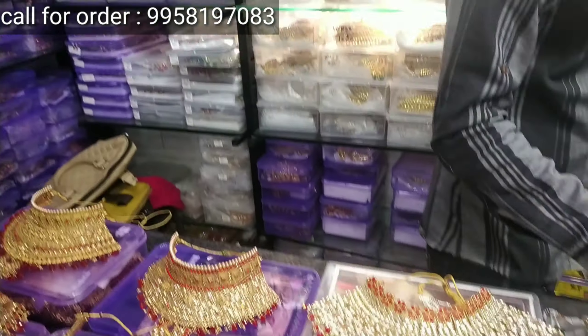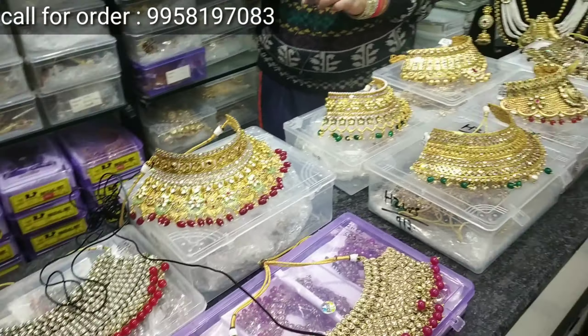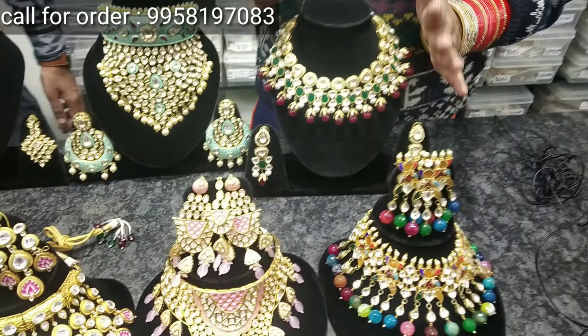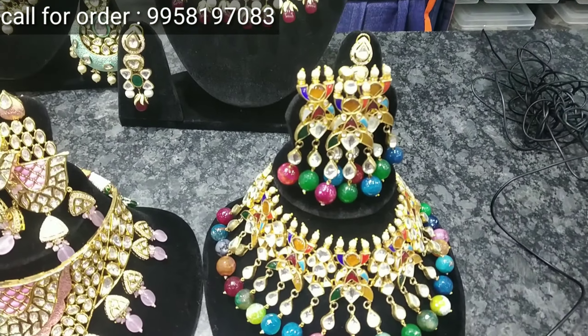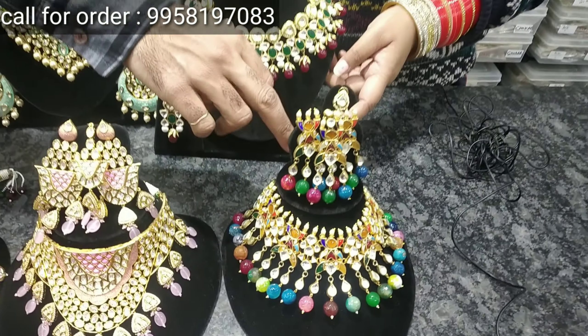Look, Rs. 5,500 — this kind of variety you will get. This is a starting range. As we go further, we get the starting range from Rs. 3,000 to Rs. 3,500.